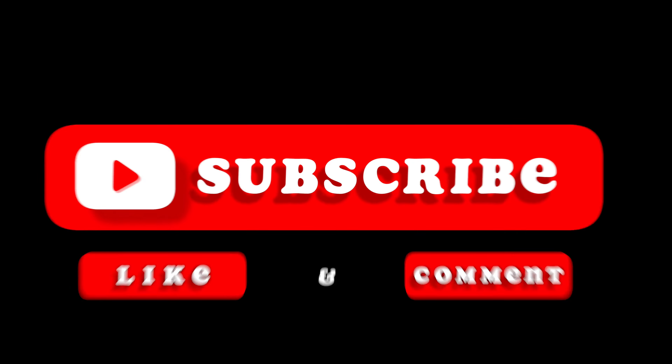Hope you enjoyed that video and getting to see the Melvin Lewis Cemetery. Please like and subscribe for some more videos and I'll see you at the next grave. Thanks!